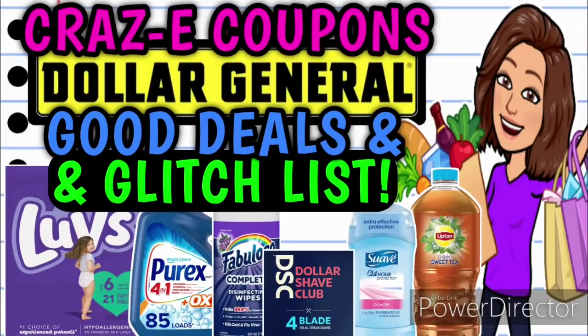Hey guys, it's Crazy Coupons. Welcome back to my channel and in today's video we are going to be going over all the best deals that are going on at Dollar General this week.